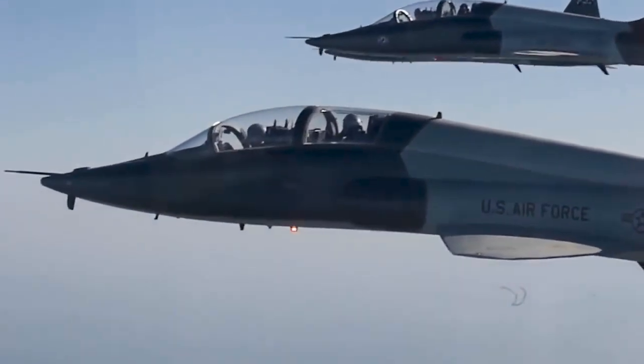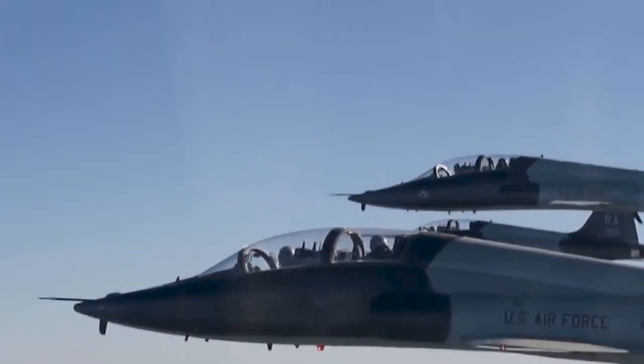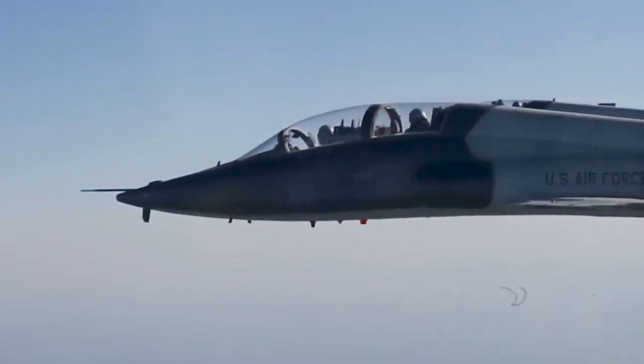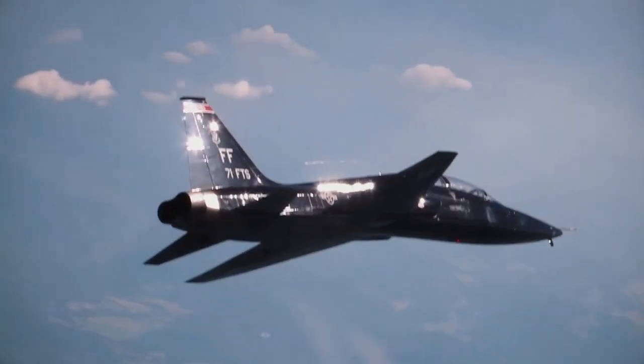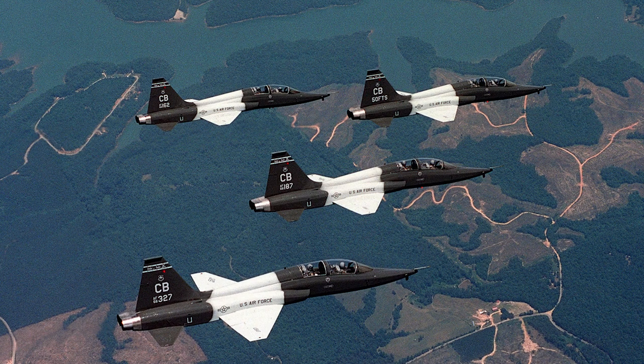Most of the produced T-38s were T-38As. However, a small number were converted to T-38Bs, which were used for weapons training and could carry a gun pod, rockets, or bombs. The T-38 remains in use in the U.S., and most of the aircraft have been upgraded to T-38C standard with new avionics.